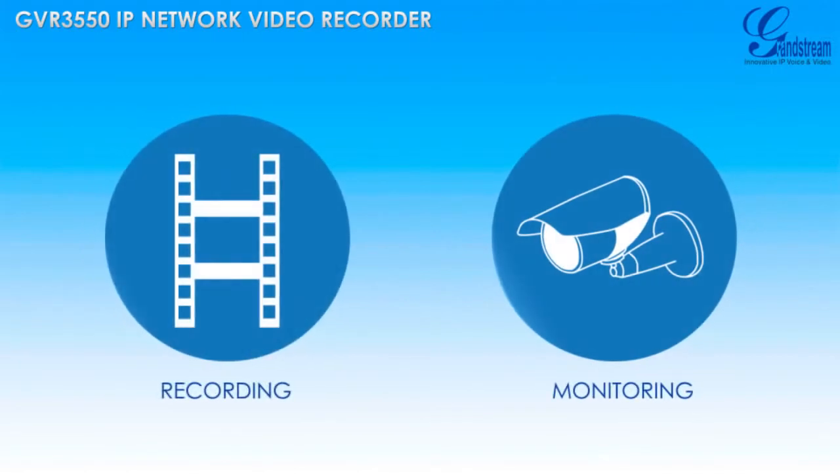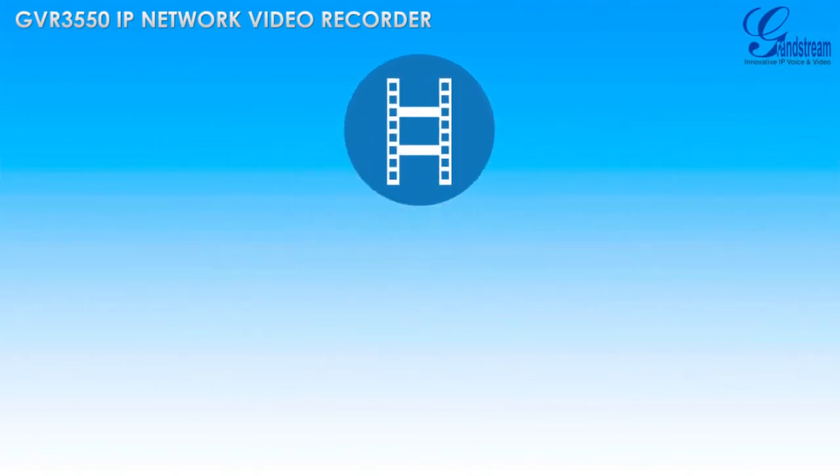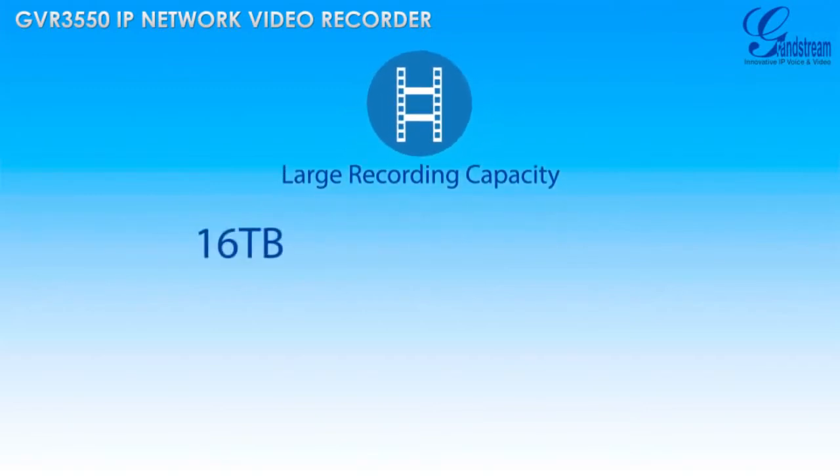The GVR3550 includes a variety of robust recording and monitoring tools to allow users to make the most of their video surveillance solution. The GVR3550 offers best-in-class recording capacity with 16TB of total storage space from up to 4 hard drives.